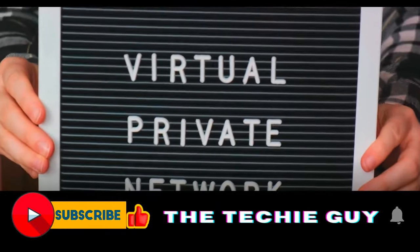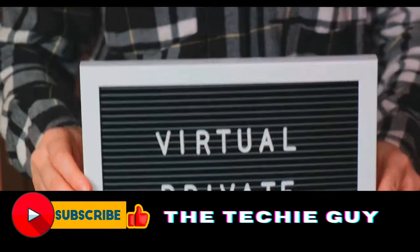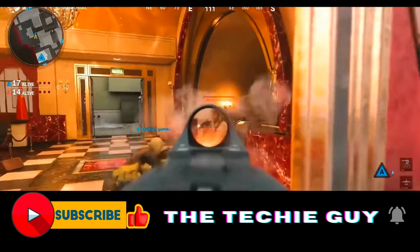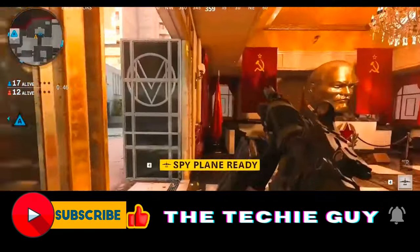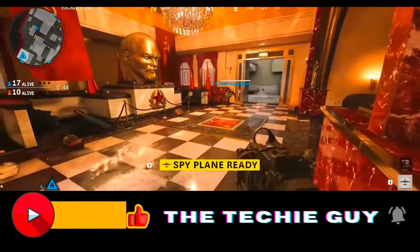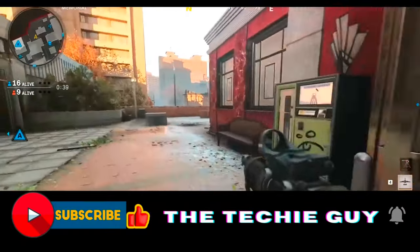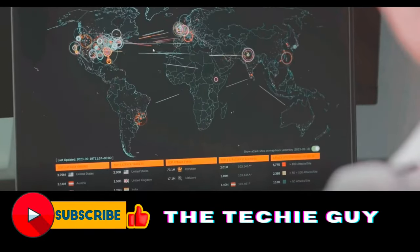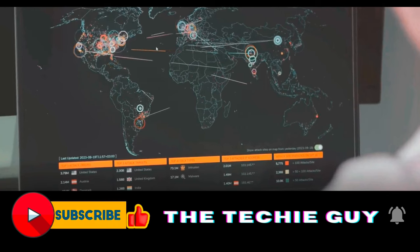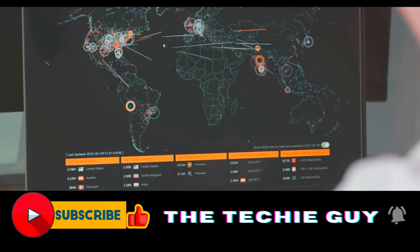Netflix has become a master of disguise detection, actively working to uncover and block the use of VPNs that try to access content not available in certain regions. The company's strategy is multi-pronged, akin to a digital fortress with several layers of security. They start by blocking the IP addresses associated with VPN servers, but that's just the tip of the iceberg. Peel back another layer and you'll find Netflix employing DNS queries and location data to determine the true location of a device.